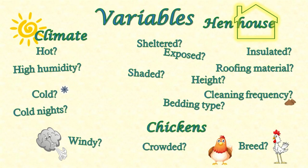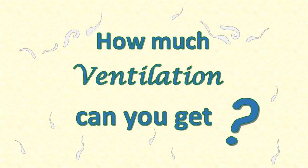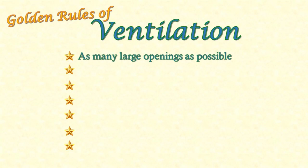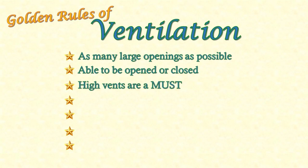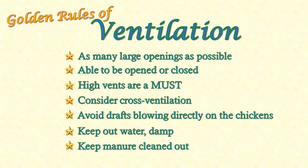To make it simpler: except in very cold weather or if it's drafty, you can almost never have too much ventilation. So the golden rules for ventilation are: include as many large openings as possible; make them adjustable so you can open or close them as weather and wind direction indicates; always include high vents to allow warm moist air to exit; unless your climate is very cold, include some cross ventilation; but avoid draughts blowing directly onto the chickens. Keep out the rain and other sources of water, and keep the manure cleaned out.